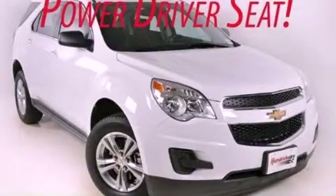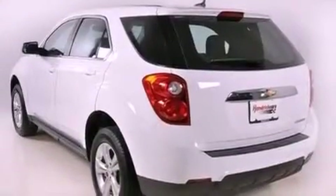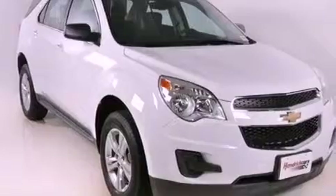This is a 2012 Chevrolet Equinox — functional utility for a modern lifestyle. It has a four-cylinder engine and a six-speed automatic transmission.